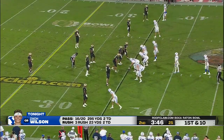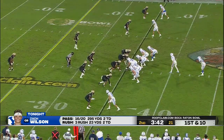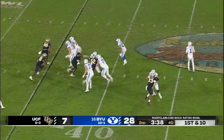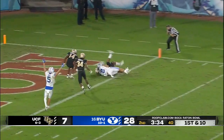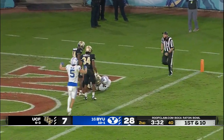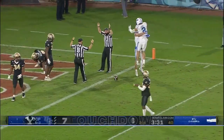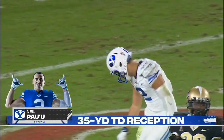Jeff Grimes, offensive coordinator, deserves a lot of credit. He has dialed up some good ones — a couple of trick plays here and there that have worked as well. Wilson will throw. That arm strength lays it right in there. Powell with the touchdown catch — 35 yards, and what a throw from Zach Wilson.